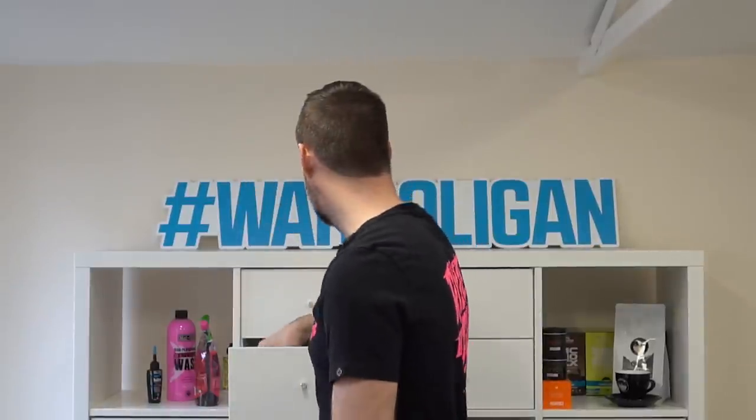Taking it a step further from the basic dumb trainers, you've got smart trainers. Everything from here on out I'm going to recommend is Wahoo - we have an affiliation with them, there's a link in the description. I'm a massive Wahoo fan boy - I've used a Kickr for five years, never had any trouble. I use the Wahoo heart rate monitor, Wahoo Roam, the element bolt - you could say I'm an absolute fanboy, but with good reason: all their products are brilliant.